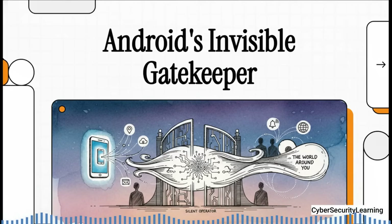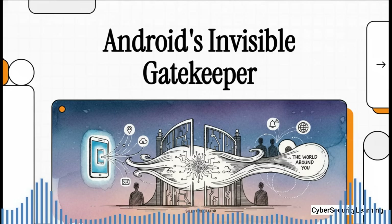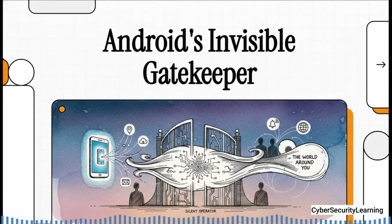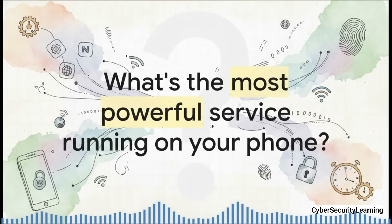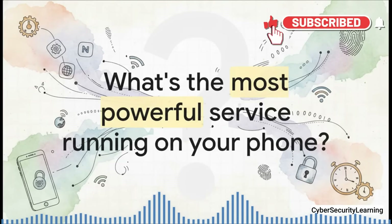On every single Android phone out there, there's a service running in the background that is, without a doubt, one of the most powerful things on the device. It's this silent operator, this invisible gatekeeper you never actually see, but it's the one calling the shots on how your phone talks to the world, how your apps work, and what your phone knows about everything around. So, what do you think it is? What's the most powerful service running on your phone right at this very moment?